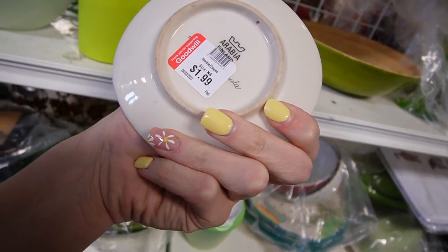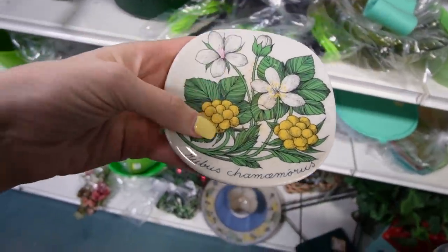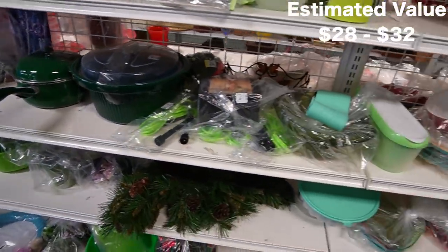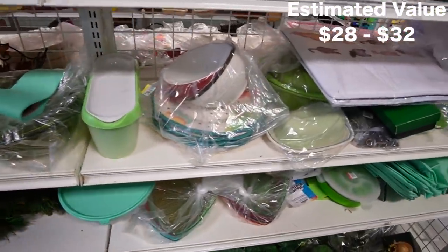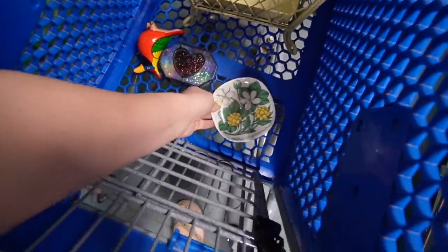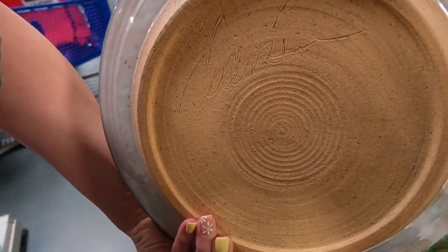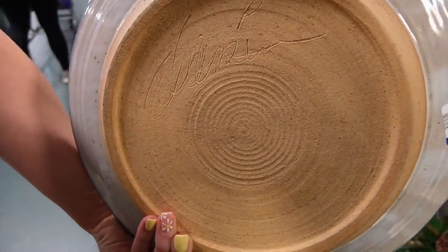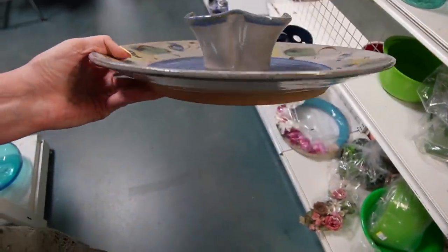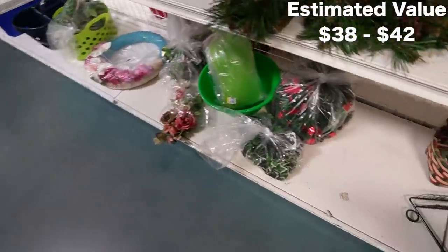Look at that — Arabia, Finland. Oh, that could be something good. I like that, nice floral pattern. Let's have some plates. I just nabbed this off the bottom shelf — this is art pottery. It has a signature on the bottom that I don't really recognize. $1.99. I love the pattern and the colors, so I'll take that.